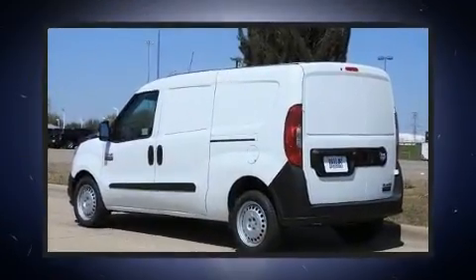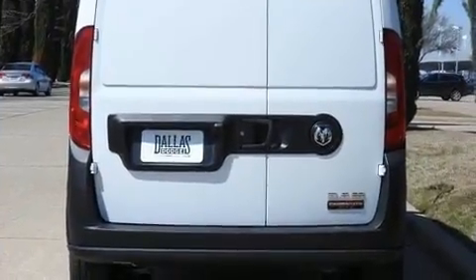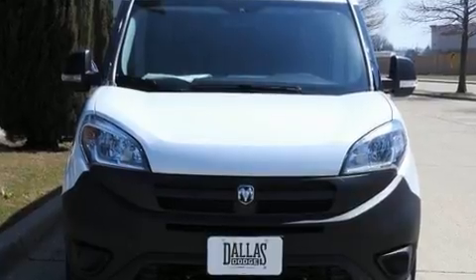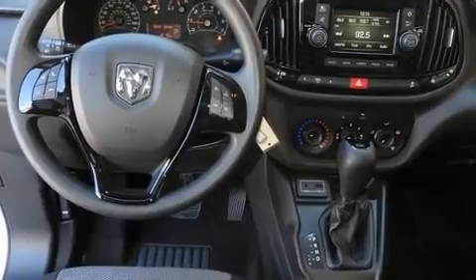A wealth of standard features means that you no longer have to sacrifice, such as remote keyless entry, delay off headlights, a tachometer, variably intermittent wipers, a trip computer, and one-touch window functionality.